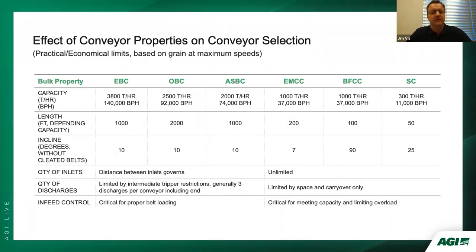In terms of conveyor properties: enclosed belt conveyors reach up to 3,800 tons per hour; open belt conveyors 2,500 tons per hour; air-supported belt conveyors 2,000 tons per hour; chain conveyors (both on-mass and bulk flow) are limited to about 1,000 tons per hour; and screw conveyors to about 300 tons per hour. For length, enclosed belt conveyors are limited to about 1,000 feet; open belt conveyors about 2,000 feet or more; air-supported belts 1,000 feet; on-mass chain conveyors about 200 feet; bulk flow chain conveyors about 100 feet; and screw conveyors about 50 feet.